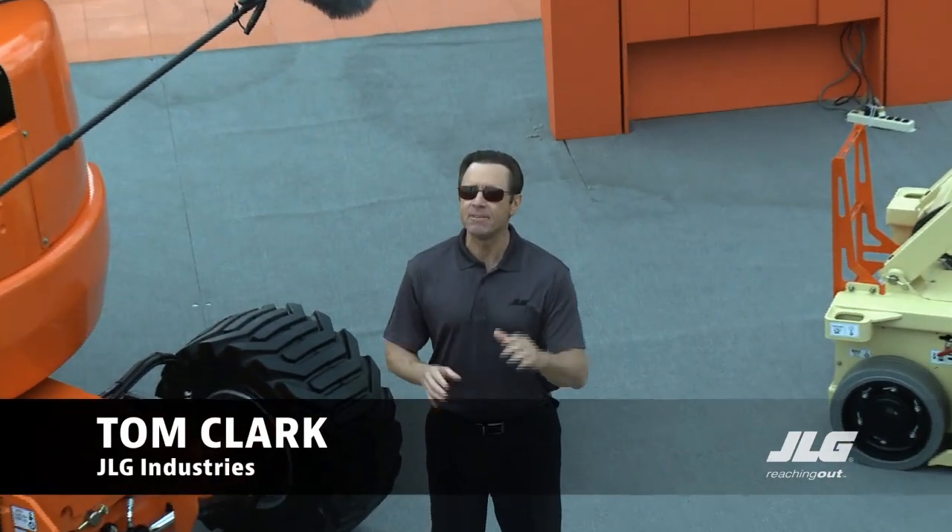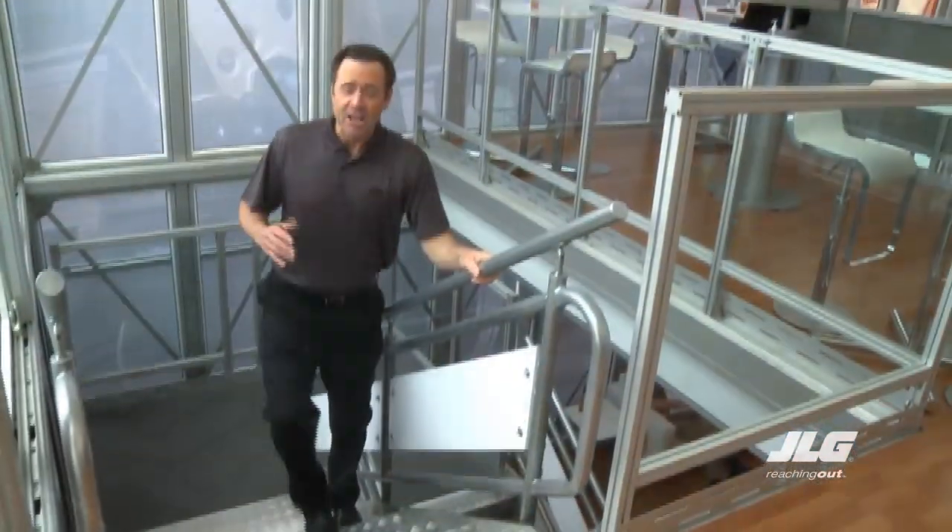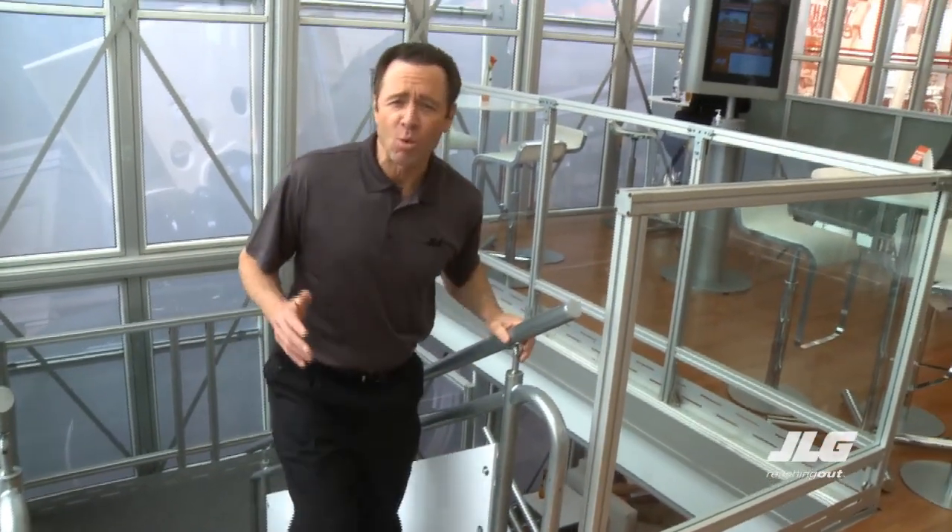The view you have from up there is the VIP area where productivity is at an all-time high. Let's take a look around. JLG team members from around the world are meeting with customers to discuss JLG's broad product offerings and potential purchases.